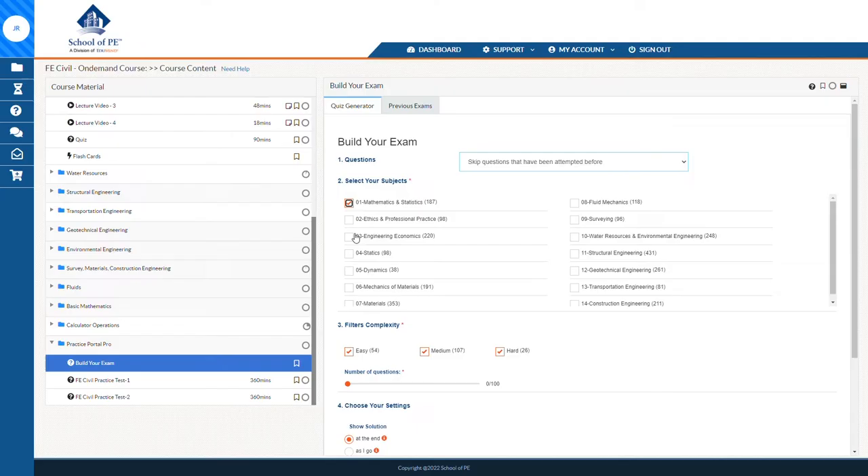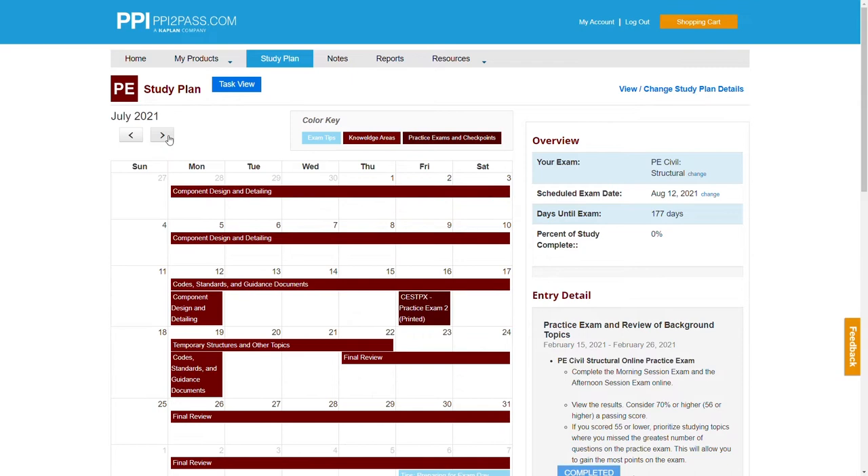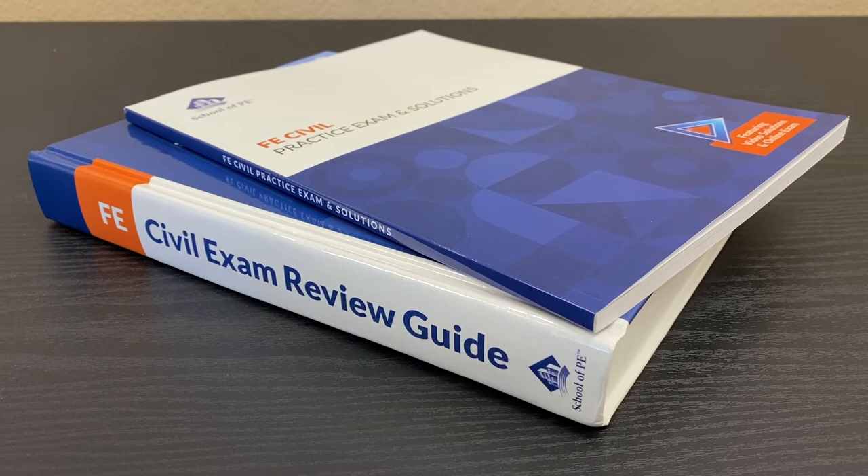In addition to the live classes and video lectures, most other aspects of both courses are the same as well. You'll get quiz generators from PPI and School of PE that allow you to build custom problem sets based on whatever parameters you set, full-length practice exams to test yourself under exam-like conditions, personalized study schedules created to fit your availability and exam timeline, and of course, books. With School of PE it's their FE Civil Exam Review Guide, and with PPI it's their FE Civil Review Manual. The materials, tools, and structure for the PE and other FE disciplines are the exact same for each company.